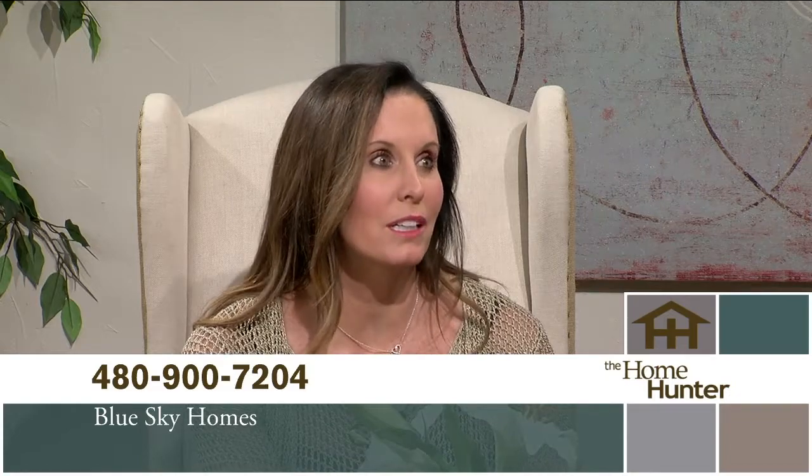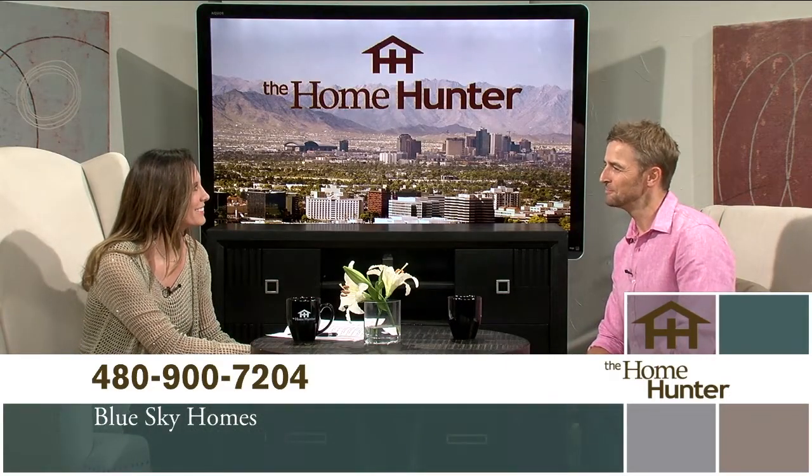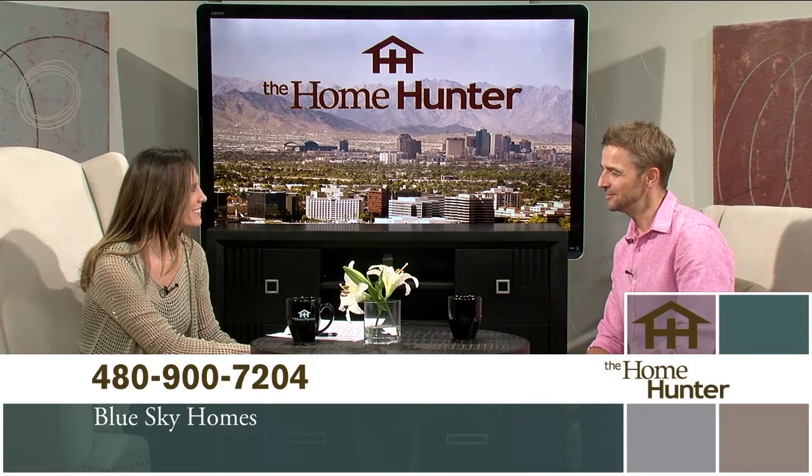There are a lot of people needing your services out there. They want these beautiful dream homes, so they need to be picking up the phone, calling you, and checking it out. Thank you for joining us.